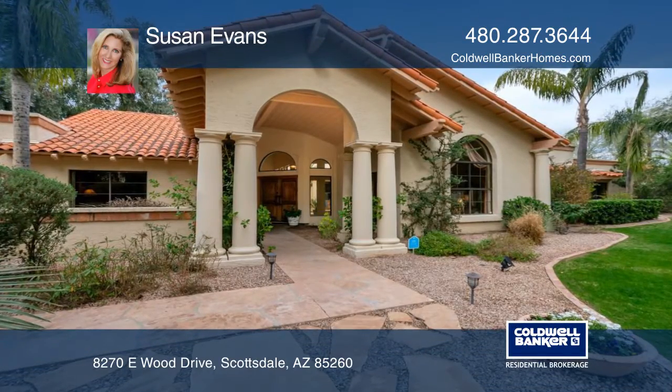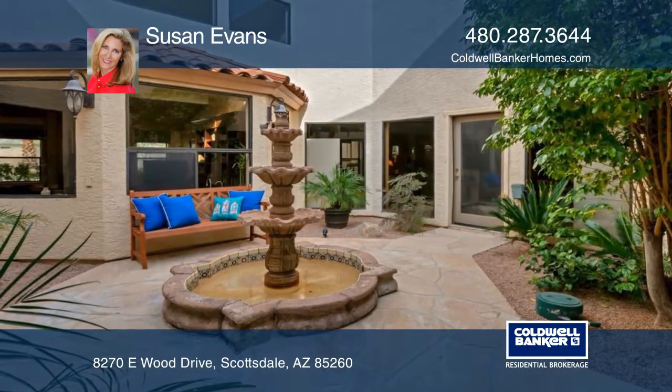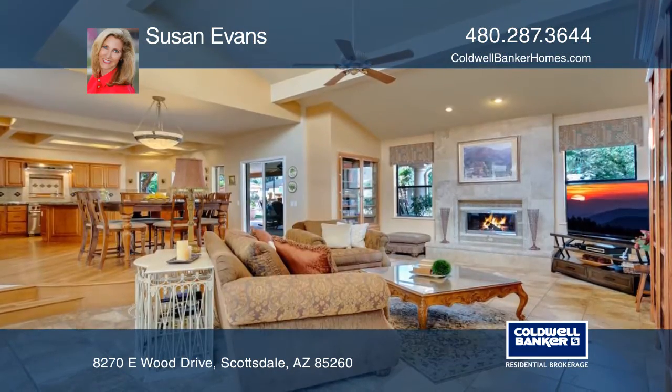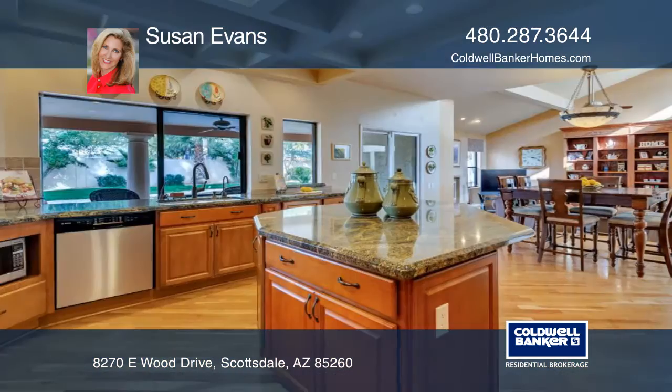This home reflects elegant use of light and space. The focal point is a captivating center atrium to bring the outside in. The impressive chef's kitchen hosts a gas Wolf range and stunning granite counters.